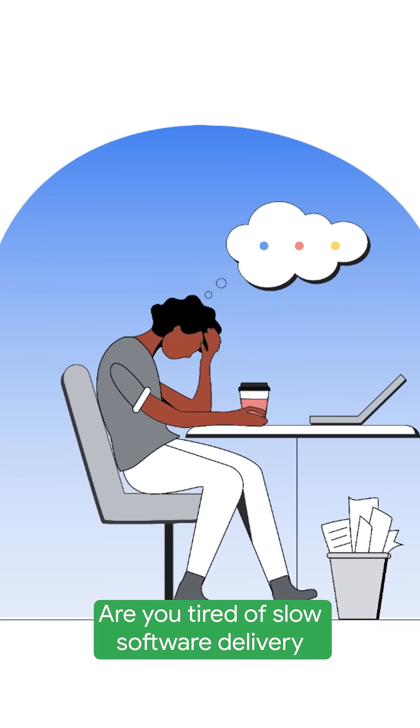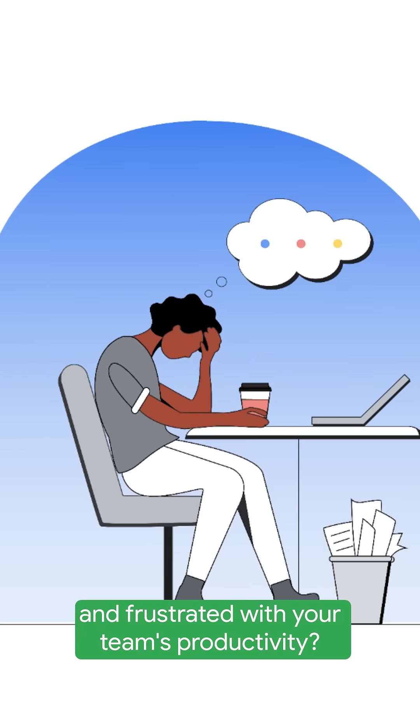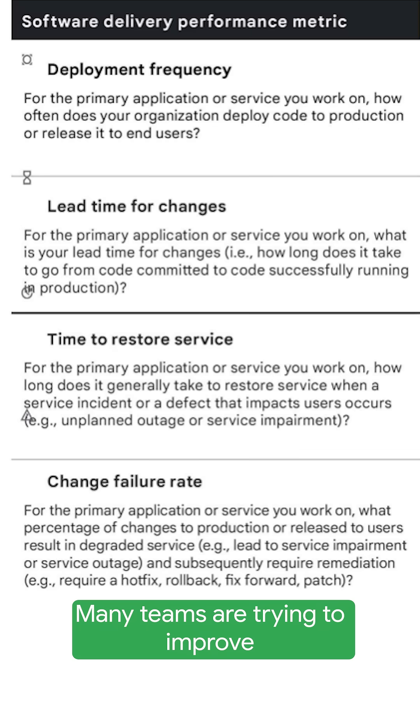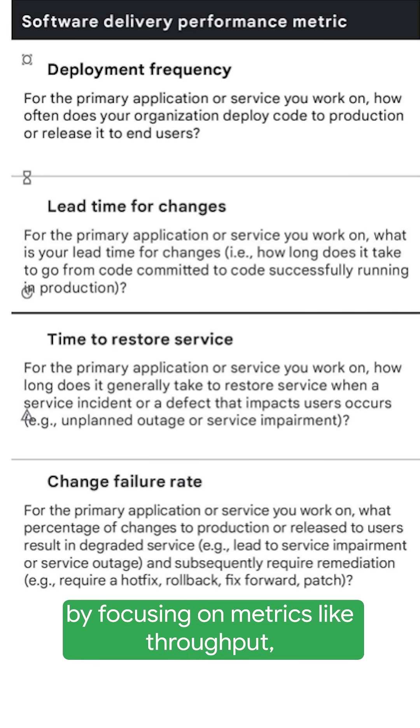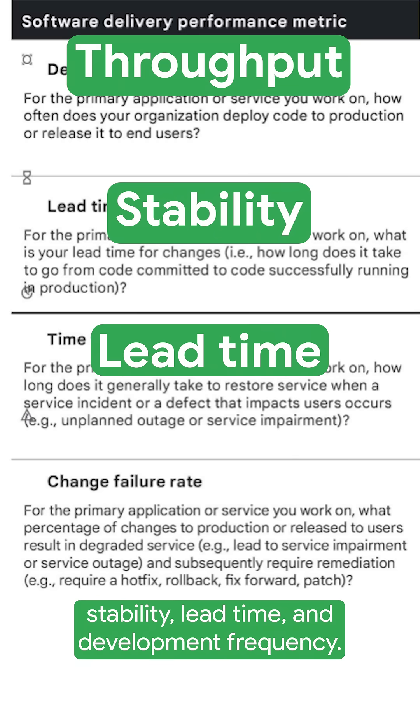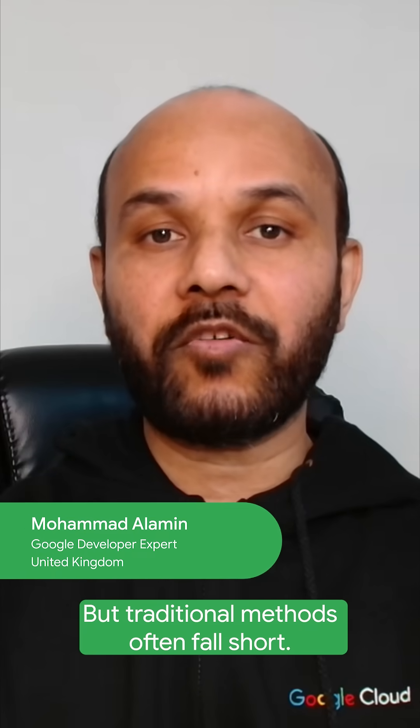Are you tired of slow software delivery and frustrated with your team productivity? Many teams are trying to improve their software delivery performance by focusing on metrics like throughput, stability, lead time, and development frequency. But traditional methods often fall short.